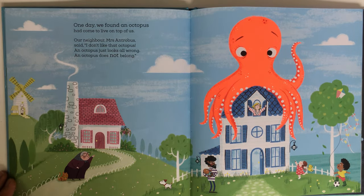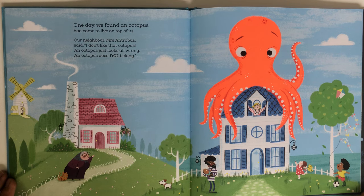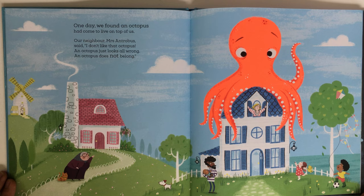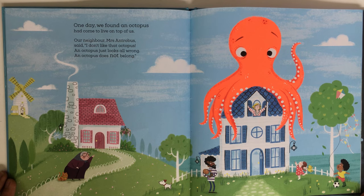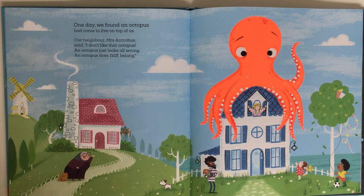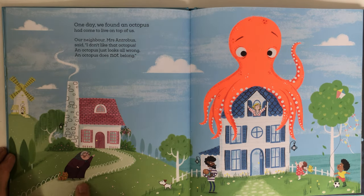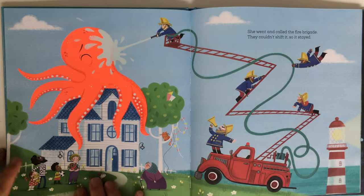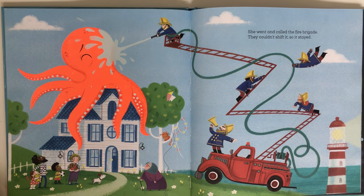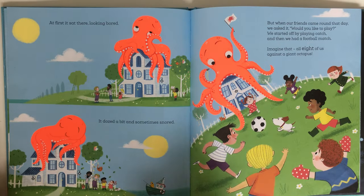One day we found an octopus had come to live on top of us. Our neighbor Mrs. Antrobus said, 'I don't like that octopus. An octopus just looks all wrong, an octopus does not belong.' Where's Mrs. Antrobus? Wait, over here — she went and called the fire brigade. They couldn't shift it, so it stayed.